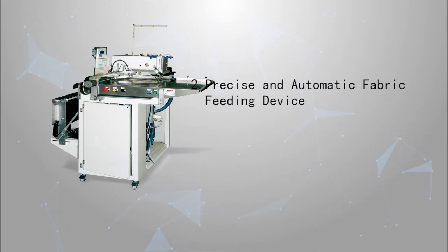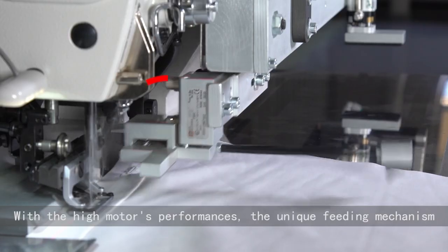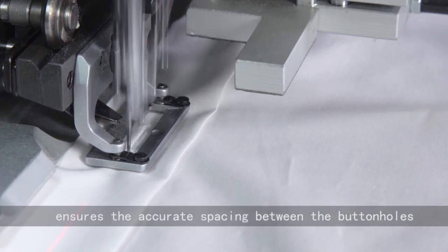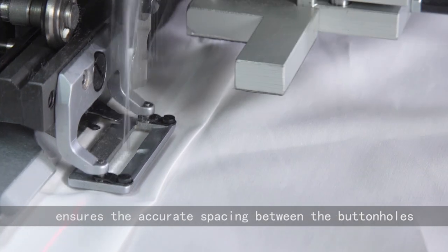Second: precise and automatic fabric feeding device. With high motor performance, the unique feeding mechanism ensures accurate spacing between the buttonholes.